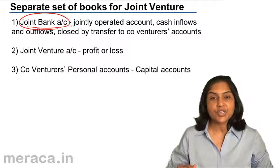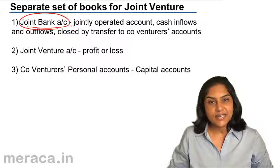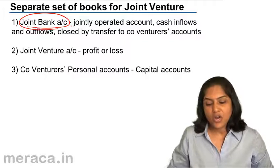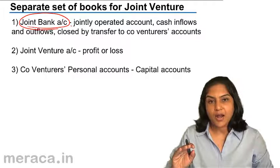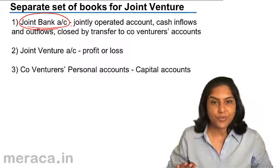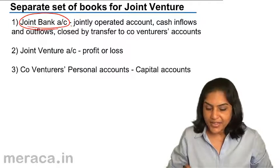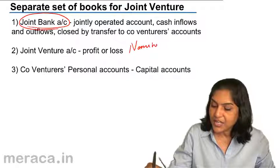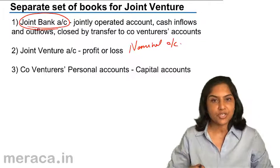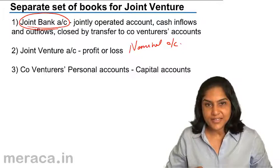Next, a joint venture account is prepared, which will ascertain the profit or loss on the joint venture. All expenses of the joint venture are debited to this joint venture account and all incomes credited. Therefore, this joint venture account is in the nature of a nominal account.